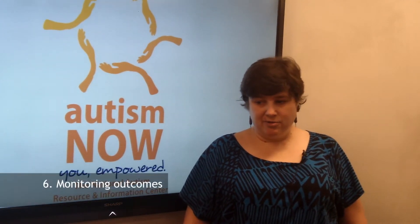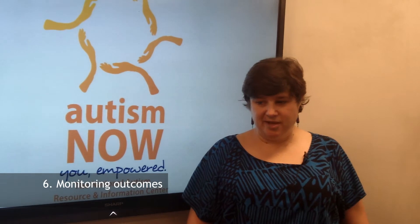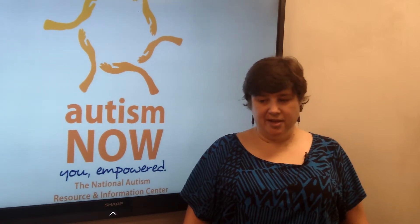Step 6: Monitoring Outcomes. The effectiveness of the behavior support plan must be monitored. This monitoring includes any changes in the behavior. After introducing a replacement behavior, see if it is working or if it needs to be tweaked or refined in order for it to be effective in producing the desired outcome.